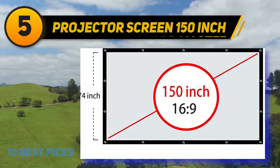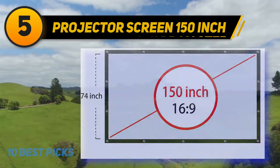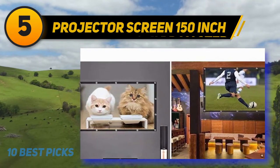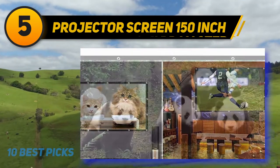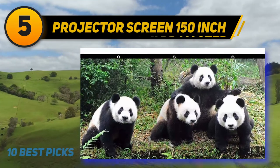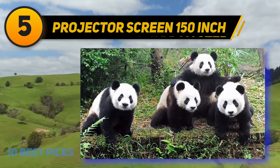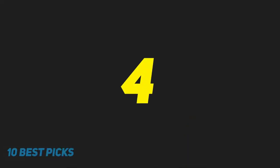If your family loves to hike and backcountry camp, you can also hang the screen from two trees by your campfire for a movie night under the stars. When you're ready to hit the trail, it easily folds into a pouch that's perfect for cramming into a backpack.